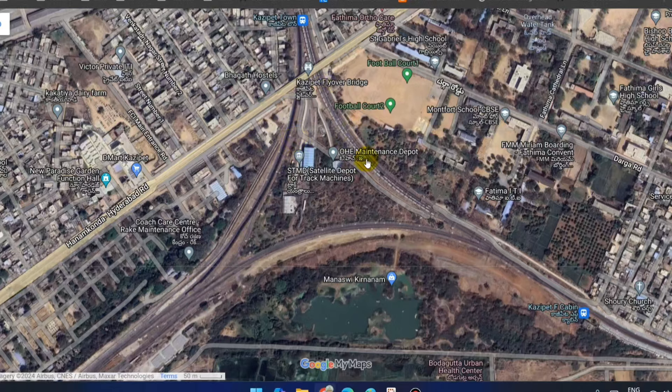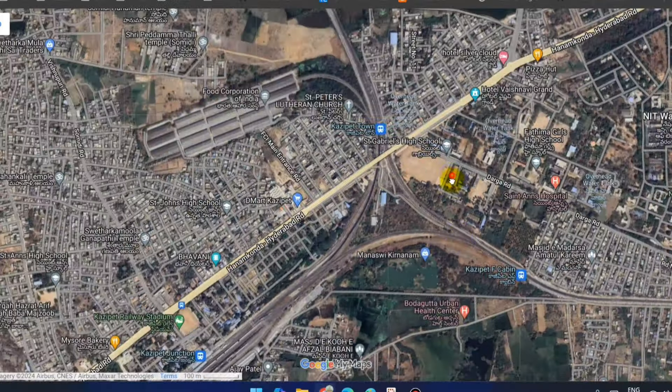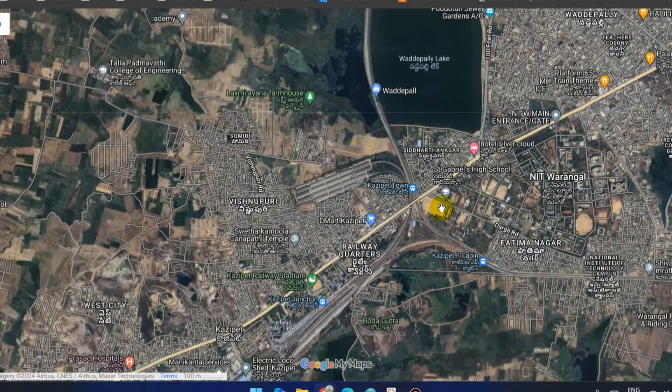Here we are going to talk about this line. From Ramagundam, Sripur Kagas, Nagar, and Nagpur, the Delhi line will be here and the Vijayawada line will be here.